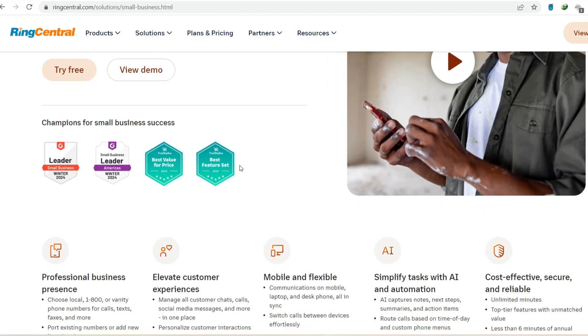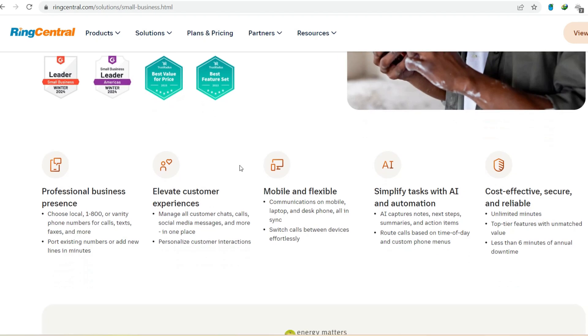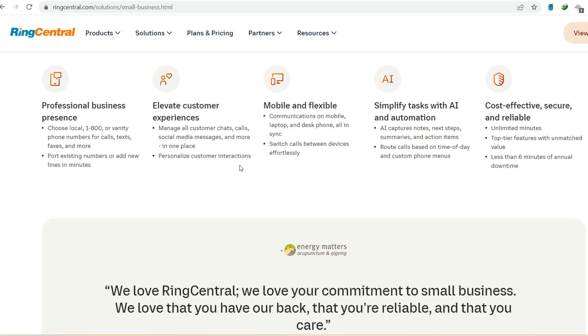Making the call — free versus paid. Should you ditch the desk phone and go completely free with RingCentral? Go free if you're a solopreneur, a very small business, or someone who only needs basic features like calls, voicemail, and basic video conferencing, and you primarily communicate domestically without needing call recording or integrations. Consider paid if you have a growing team, require international calling, need advanced features like call recording, integrations, or analytics, or host larger meetings requiring more than 100 participants.